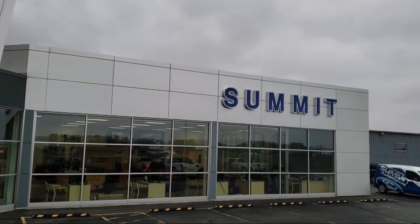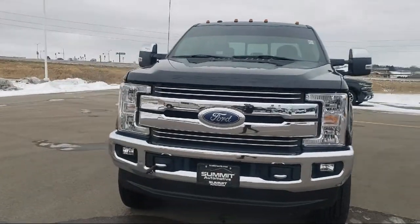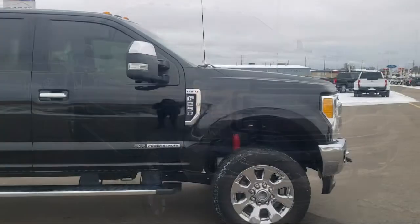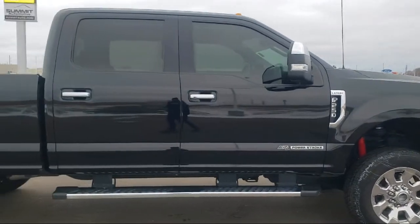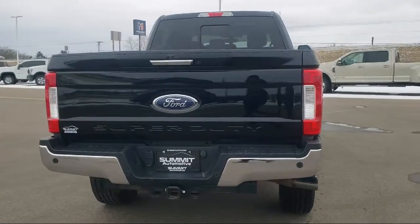Welcome to Summit Ford, your premier destination for purchasing a vehicle. Here's a look at another one of our pre-owned vehicles from our great selection. It comes equipped with chrome bumpers, split fold-down rear seat, rear view camera, keyless entry, and fully automatic headlights.